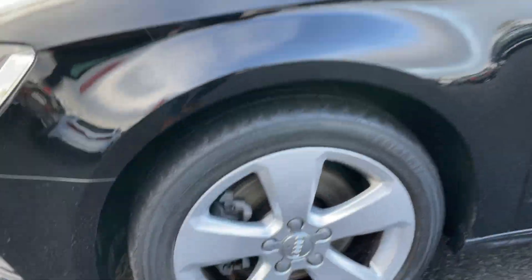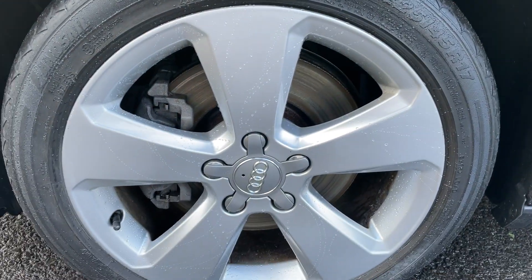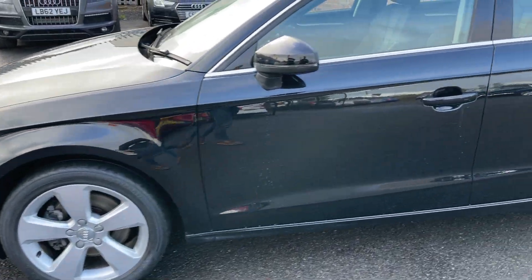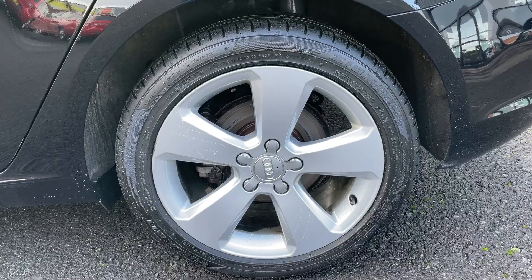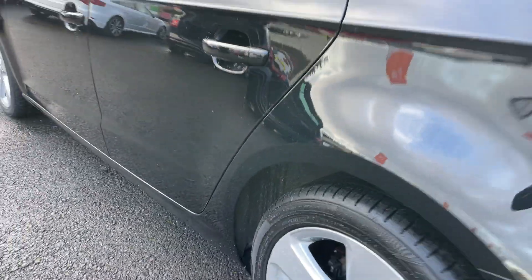Just a closer look at the alloy wheels. Absolutely great condition alloy wheel there, but that tyre is below our three millimetre mark so we'll have a new tyre on the front there. The rear wheel is also in really good condition and that tyre has a good six millimetres of tread.